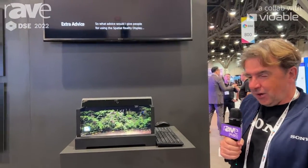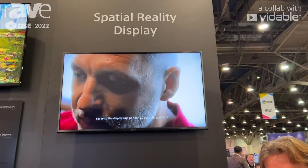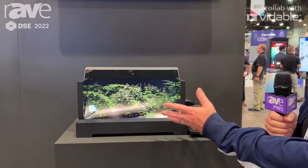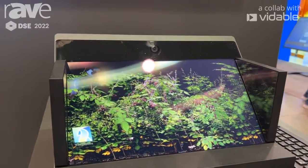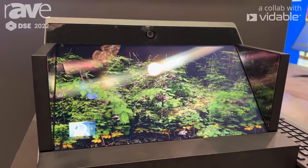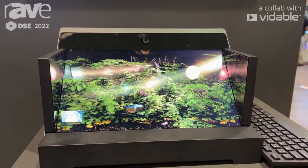Hi, Nick Colsey, Business Development for Sony Electronics, and I'm here at DSE 2022 and wanted to tell you more about this spatial reality display. So this is a glasses-free 3D display, so you can build assets in Unity or Unreal in 3D and see them in 3D on this display without needing glasses or a head-mounted display or anything.